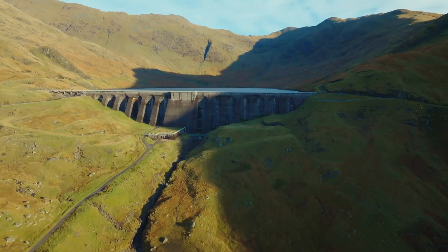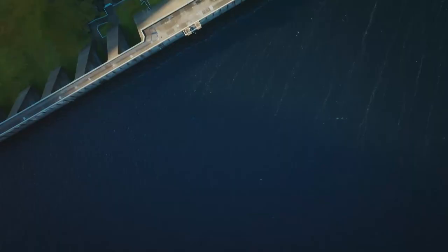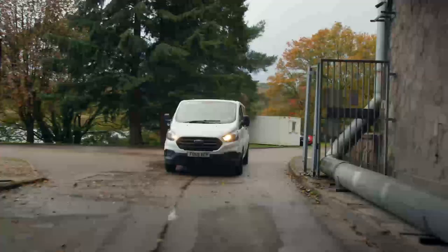Known as a pumped storage hydroelectric power station, there is enough water kept in the reservoir at the top of the mountain to recharge 100,000 electric cars. Every piece of machinery that makes it work is hidden deep below ground.